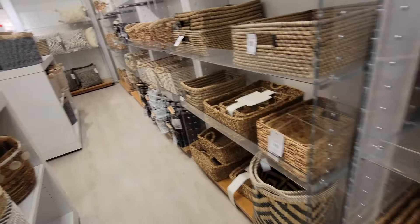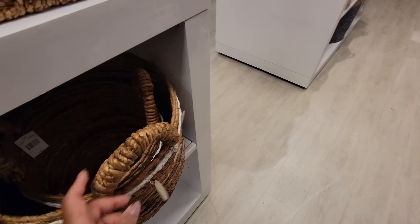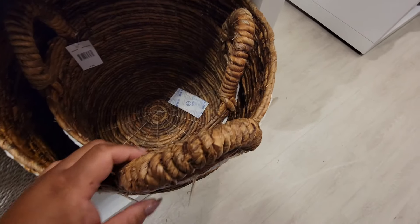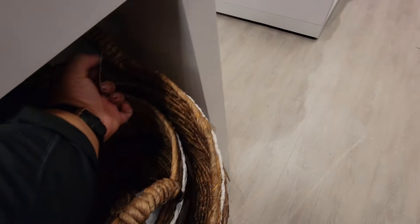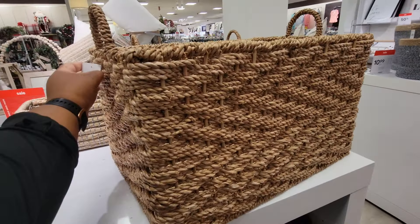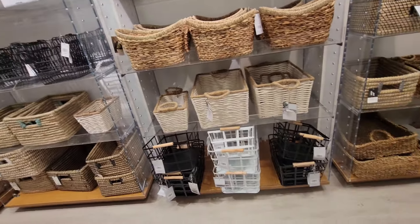This is $90 — oh, it makes noise y'all! The small one is $50, the big one is $90. They make noise — this is a big one, $100. They have plenty of baskets and things.